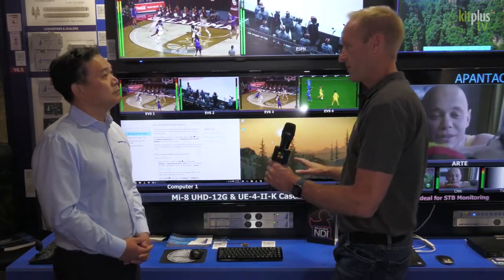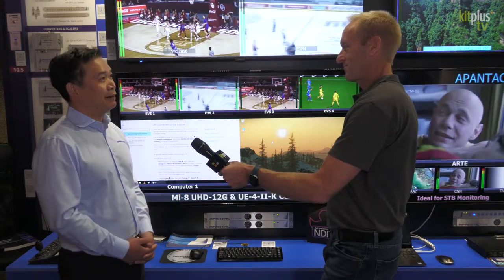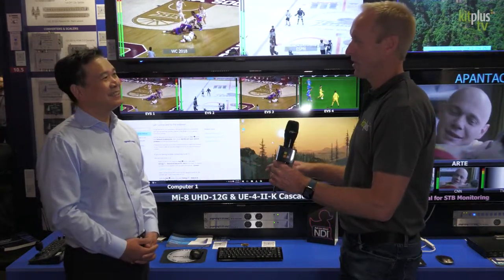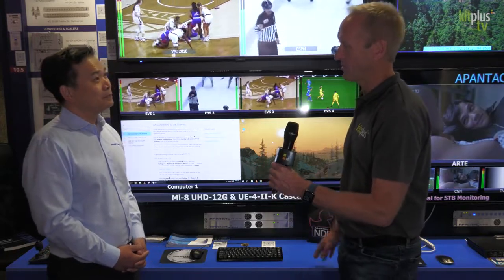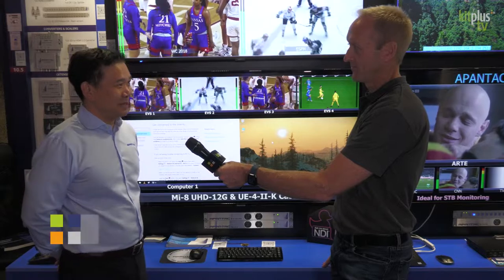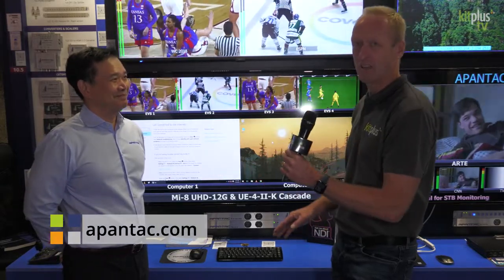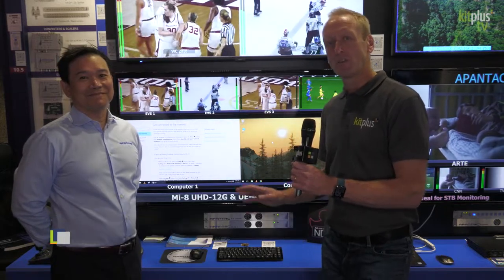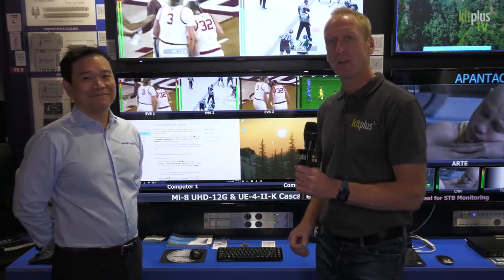Is this available and shipping now? It is available now and it's also in stock. Fantastic — Thomas is here in hall 10 at IBC. For people not able to get to the show, please visit www.apantec.com. Do check out the other videos we're doing on the Apantec stand with Thomas covering all their multi-viewing solutions and KVM products, and for everything else at IBC check out kitplus.com.